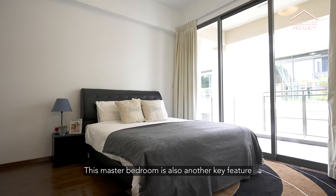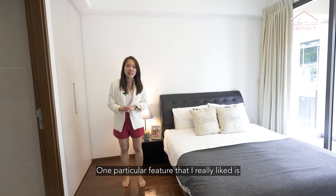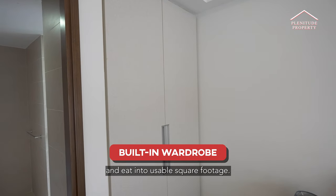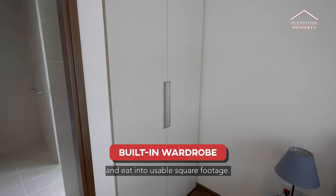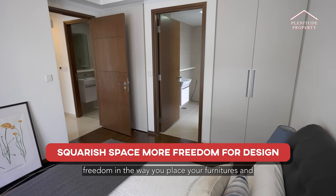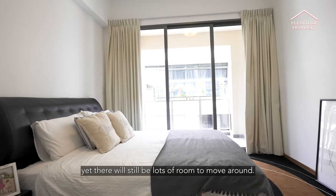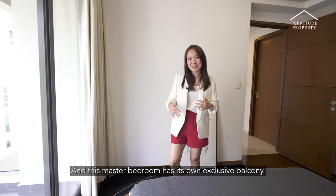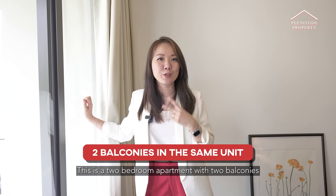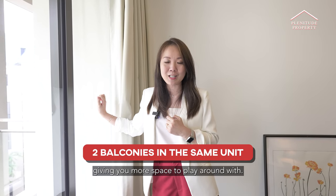This master bedroom is another key feature in this house because of its size. One particular feature is how they build the wardrobe into the wall so it doesn't jut out and into usable square footage. Because this room is a big square, it allows you more freedom in placing your furniture, and yet there will still be lots of room to move around. This master bedroom also has its own exclusive balcony — this is a two-bedroom apartment with two balconies, giving you more space to play around with.